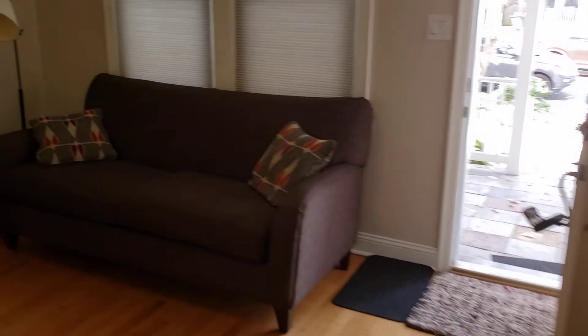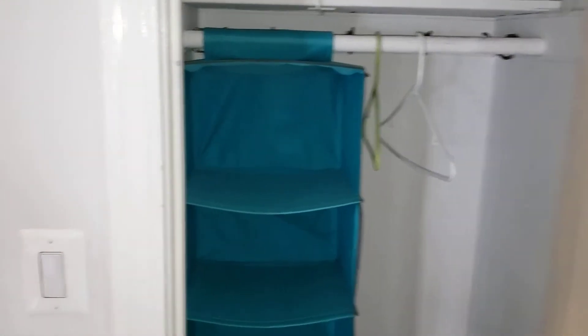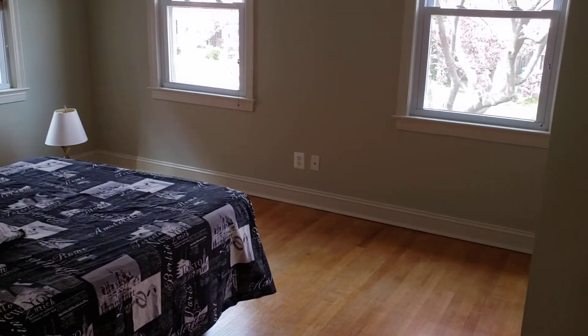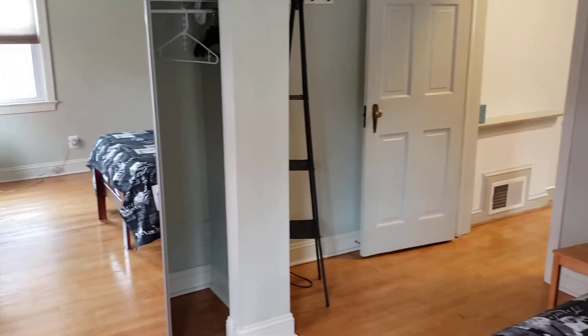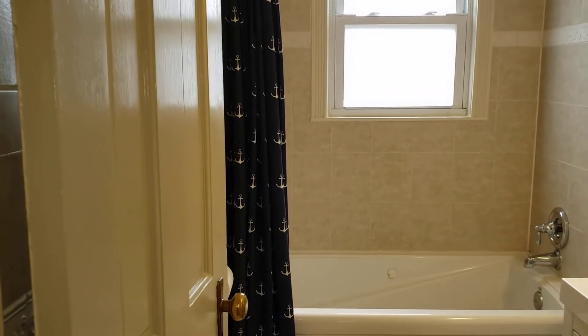Heading upstairs. Coat closet there on the stairs. You have oak floors up on this level. This is your larger bedroom — got a couple closets here, one small one and a larger one. Nice ceiling fan in here. And your bath here.